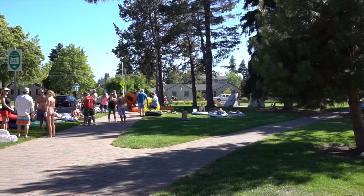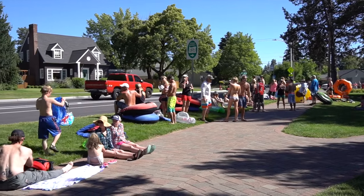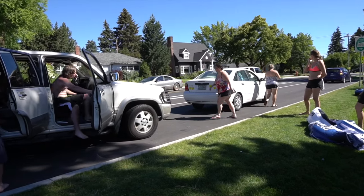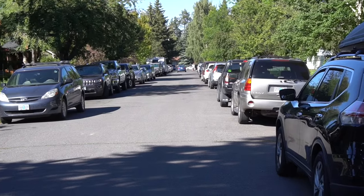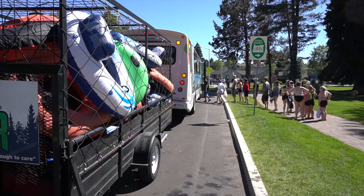We are at the intersection of Riverside and Tumalo, which is the takeout for river use. The river shuttle stops here and we encourage people to use it as a transportation option. If people are using cars, we encourage them to follow all rules of the road, such as not parking in bike lanes or no-parking areas. We certainly encourage people to use courtesy and not park in neighborhoods if avoidable, and to use other means of transportation such as the river shuttle.